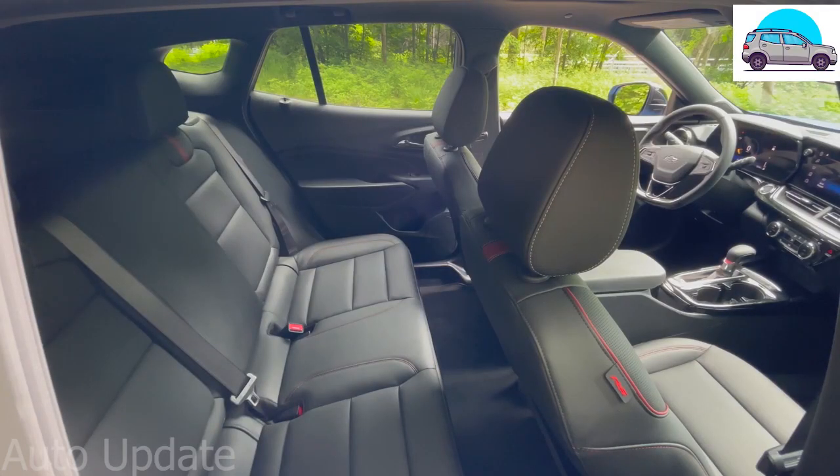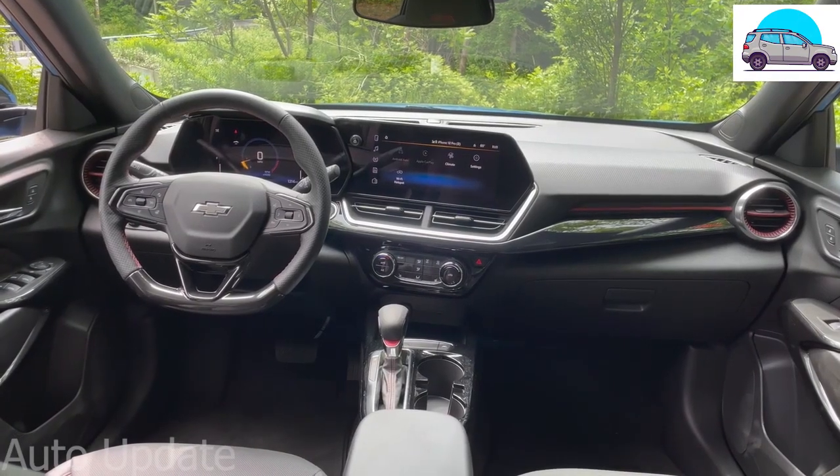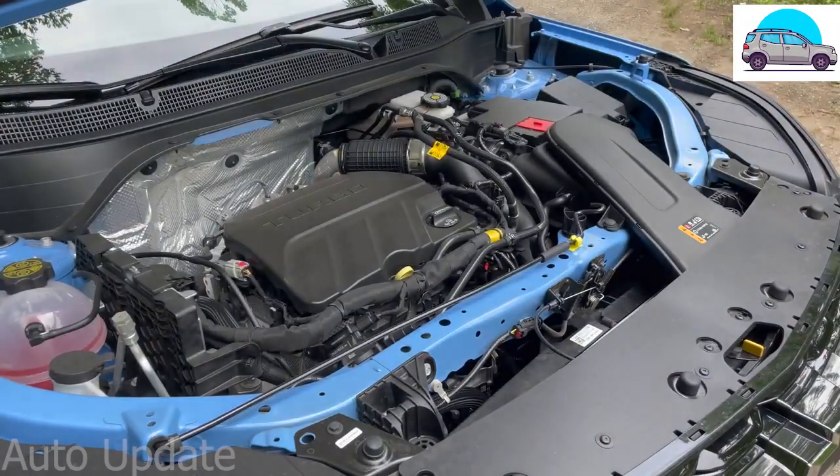The Trax is a stylish subcompact SUV that's roomier inside than some larger vehicles and packed with features. Its engine is just a 1.2-liter turbocharged three-cylinder, but with 137 horsepower and 162 pound-feet of torque, it's pretty peppy.